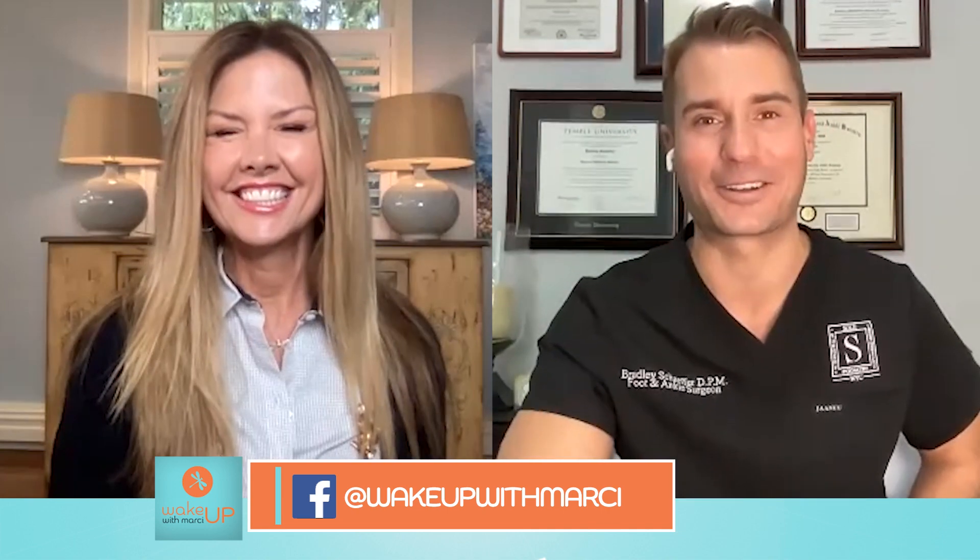Do you like to go by Dr. Brad or Dr. Schaefer? On the show they call me Dr. Brad, but it's actually Dr. Schaefer. Okay, so we'll go with Dr. Schaefer.